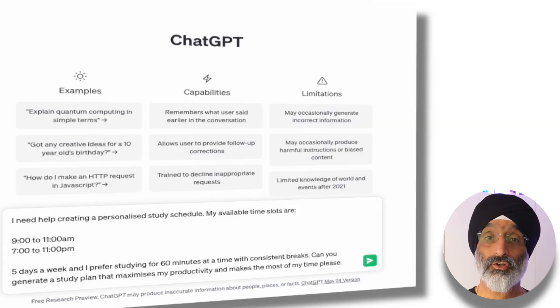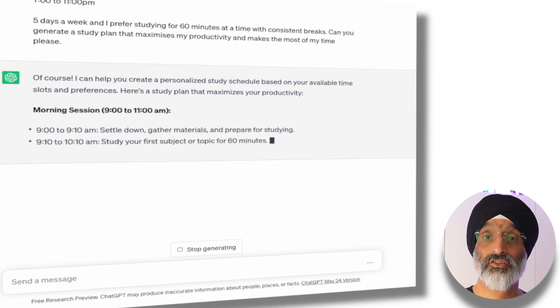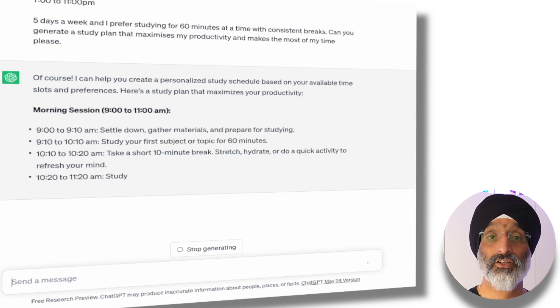If the screen moves too quickly, don't forget that you can pause and scroll back the video to look at the suggestions in a little bit more detail. You may have noticed that ChatGPT finished outside of the time limit that I suggested, so like most AI tools, make sure you review and amend the outputs to support your personalized study schedule needs.